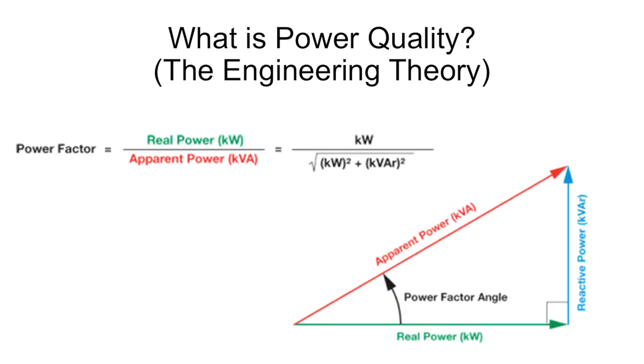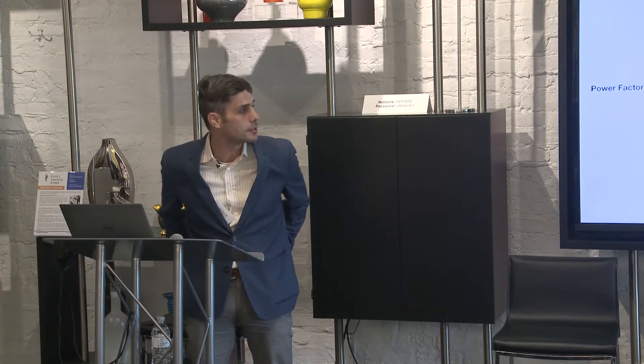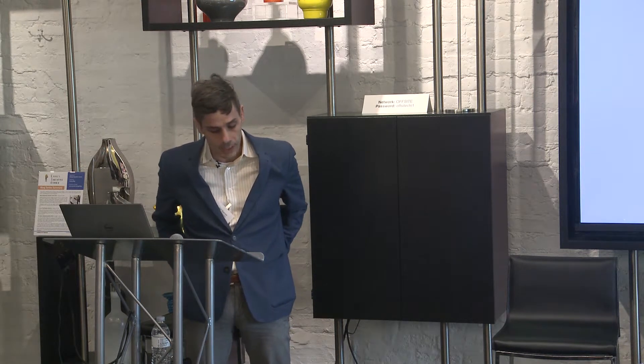The power triangle represents improving power quality to save you money. The utilities charge you for KWH and they also have an adjustment in there for reactive power KVARs. As you improve your power factor, you're going to save money in your KVARs.